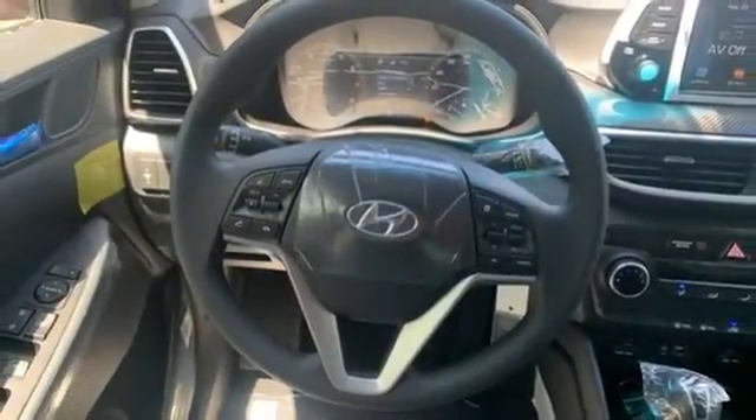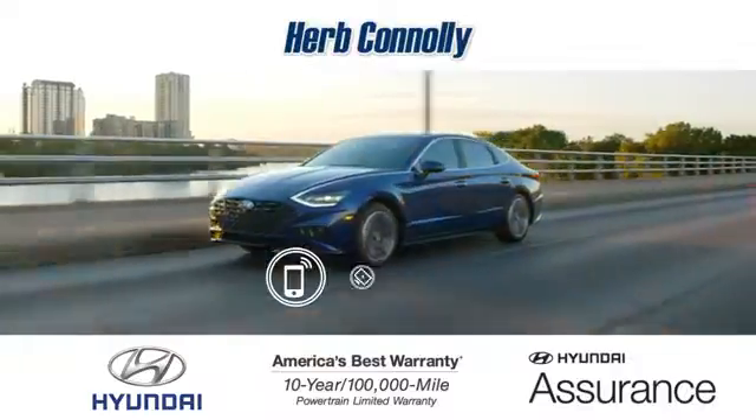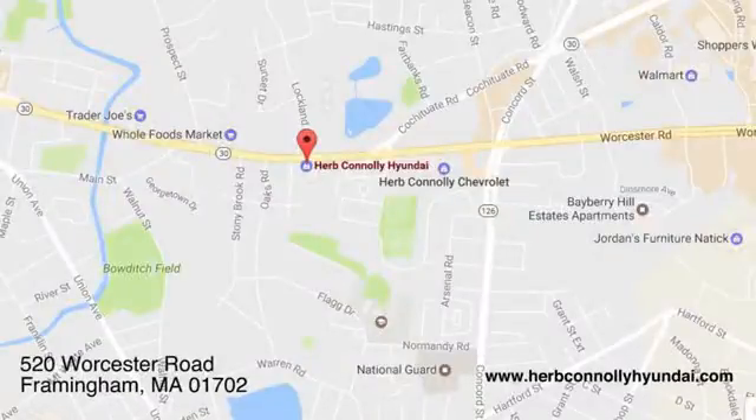Challenging convention to find a better way — it's the Hyundai way. Hurry in today for a test drive. Call, click, or stop in and see us today. We're conveniently located at 520 Worcester Road in Framingham, Massachusetts.